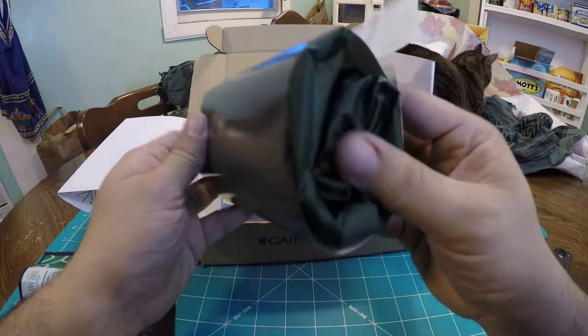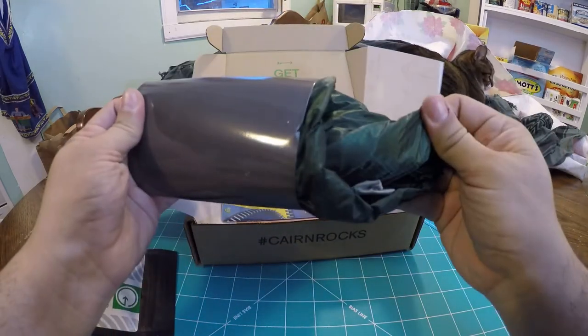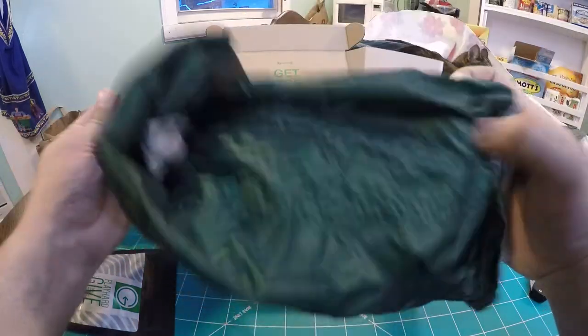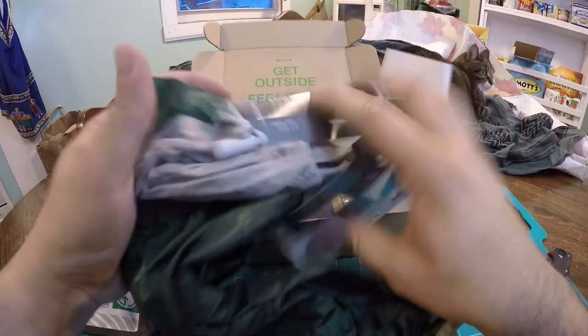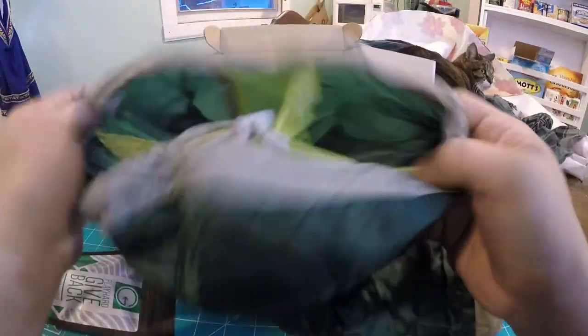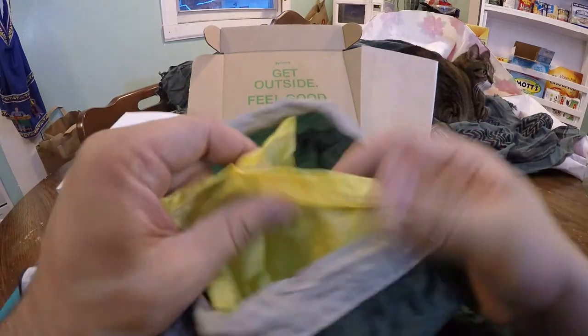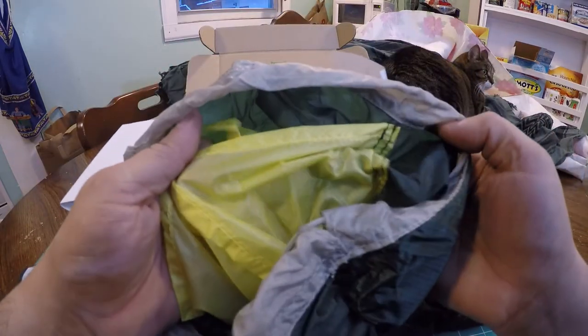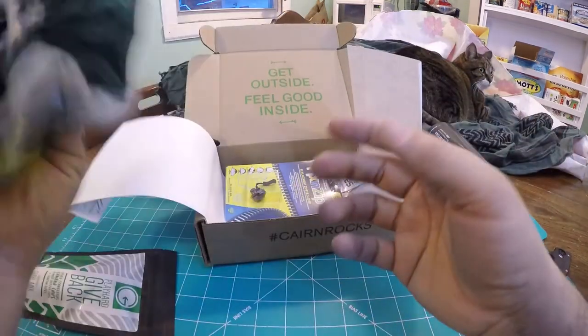It's 20 liters and it looks like we have a green and gray color. Pretty cool — I love a good stuff sack, especially for traveling or backpacking, just trying to organize stuff. And it looks like we have a high-vis yellow compartment to distinguish things. It's really lightweight, so very nice.